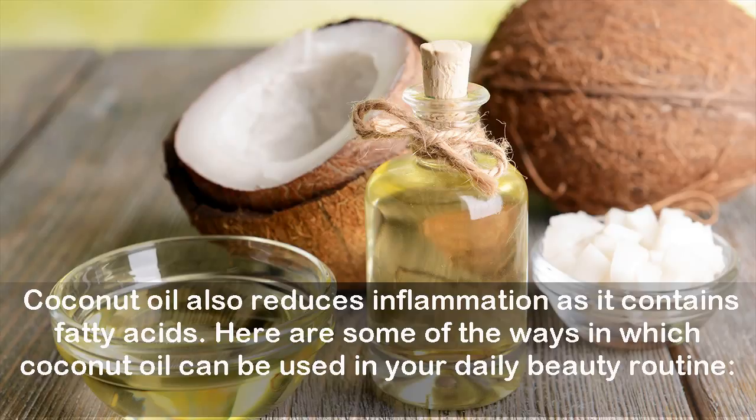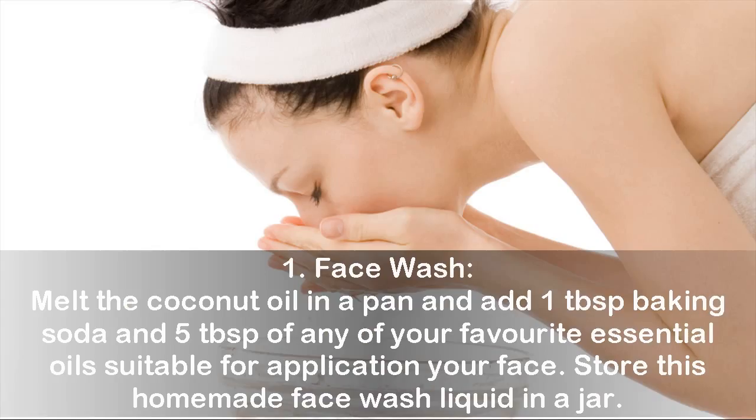One: Face Wash. Melt the coconut oil in a pan and add one tablespoon of baking soda and five tablespoons of any of your favorite essential oils suitable for application on your face. Store this homemade face wash liquid in a jar.